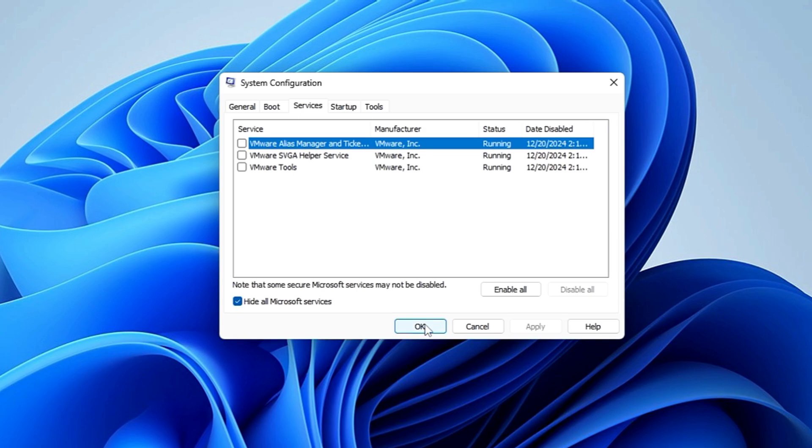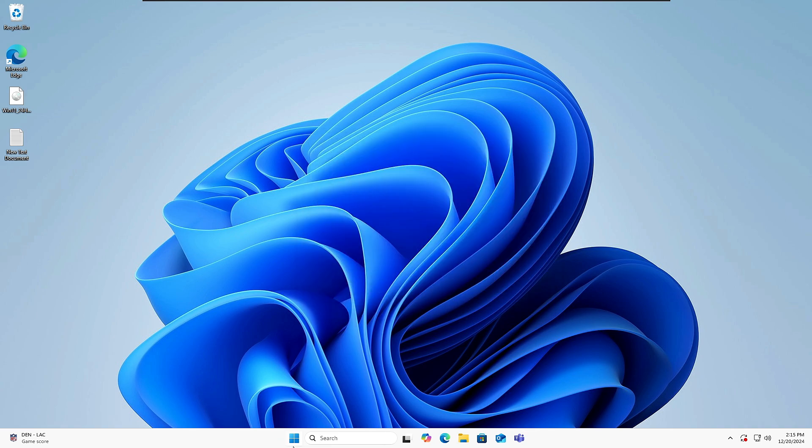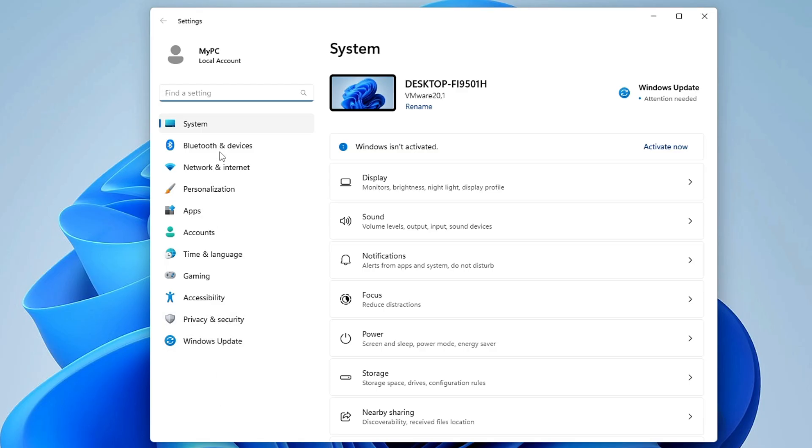If after doing this the computer works absolutely fine, it means the problem is with some application or program installed on your device. For a permanent solution, you will need to uninstall those faulty applications or programs you are no longer using.